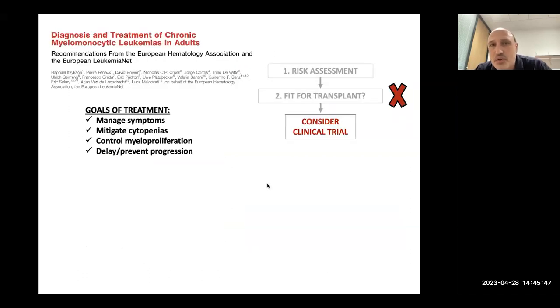For most people transplant won't be an option, and the guidelines — which I would echo — say the next question should be: is there a suitable clinical trial? Because the standard treatments when treatment is needed are not brilliant, and if there's a clinical trial it's worth considering.